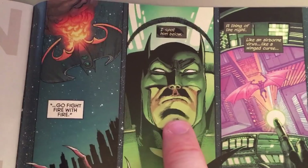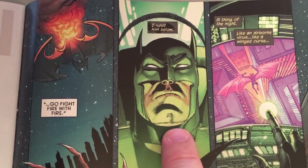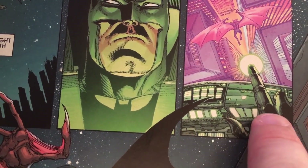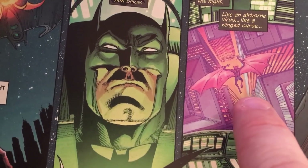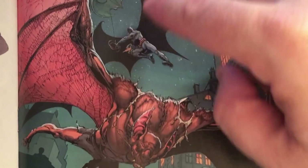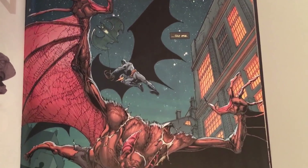Inside the Batwing — I think everyone who draws Batman eventually draws this shot: him inside the Batmobile, a tank, or one of his planes, with the control panel lighting up his face. He's flying through Gotham City. Then a great wide shot — we've got three bats in a row: the Batwing, Batman, and the gigantic Man-Bat. It's just a neat looking panel with a pretty good background.